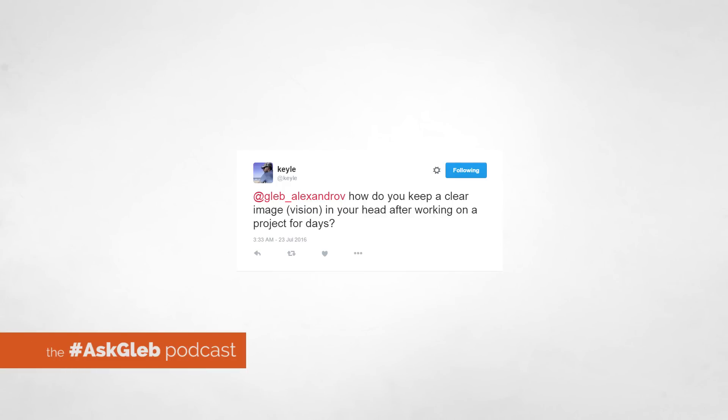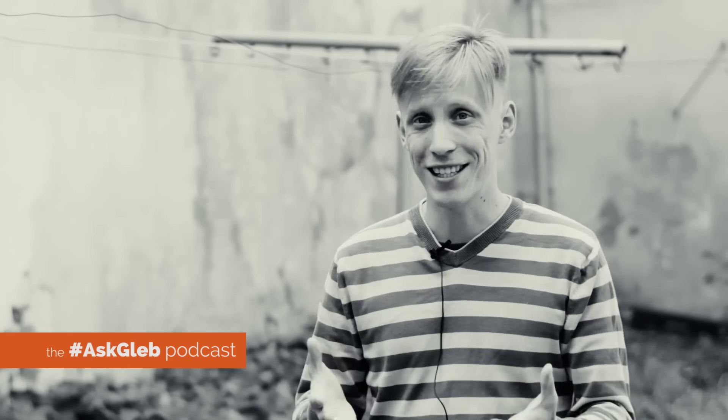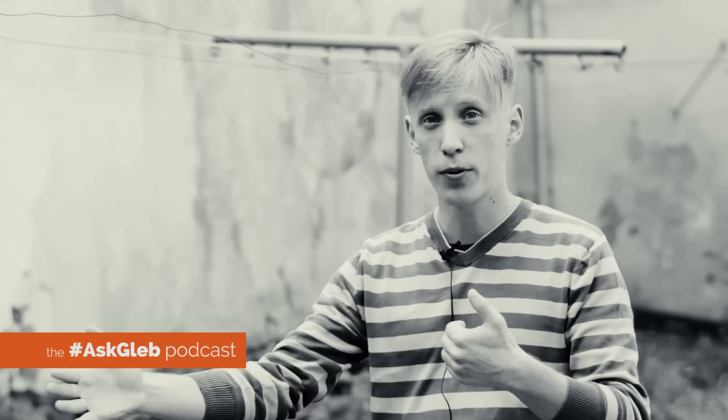Kayle asks: how do you keep a clear image in your head after working on a project for days? First of all, to keep a clear image, you need to have this clear image. For that reason, I'd recommend you to have a few references — at the very least, before you even start working. A few reference images and a concept art.